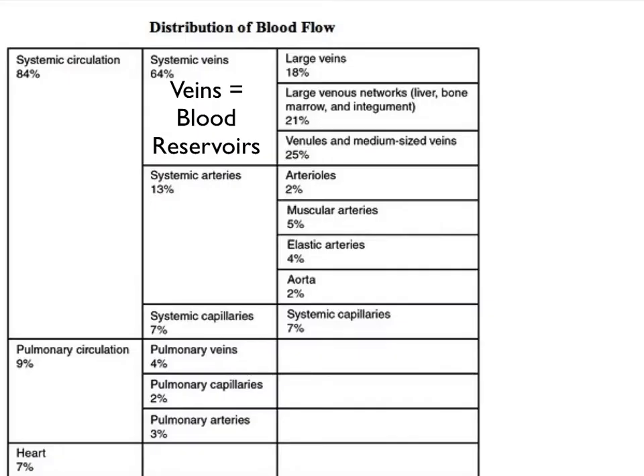Here we see a chart that lists the percentage of blood found in different portions of our circulation. Notice that our systemic veins in particular hold most of our blood, which is why we refer to our veins as our blood reservoir. If we compare the amount of blood in our systemic versus pulmonary circulation, clearly most of our blood is in our systemic circulation, much less in the pulmonary circulation, and even less in the heart. You can also take a look at the distribution of blood in all the other parts of the circulatory system.